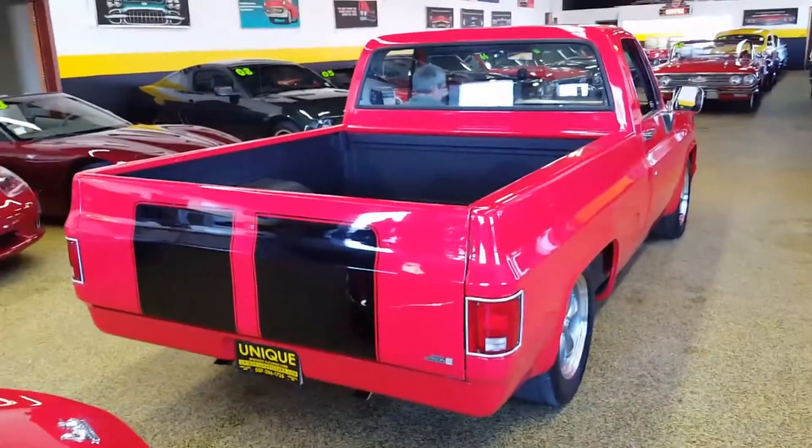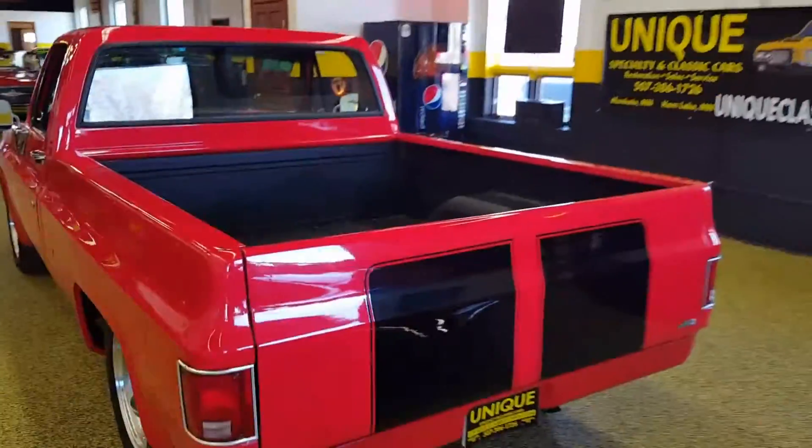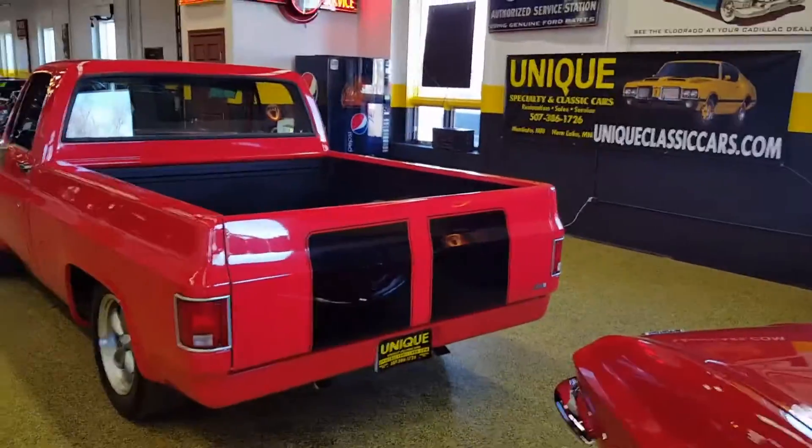You can see all the pictures and description of this truck on our website at uniqueclassiccars.com. You can also see it on the banner there in the background.